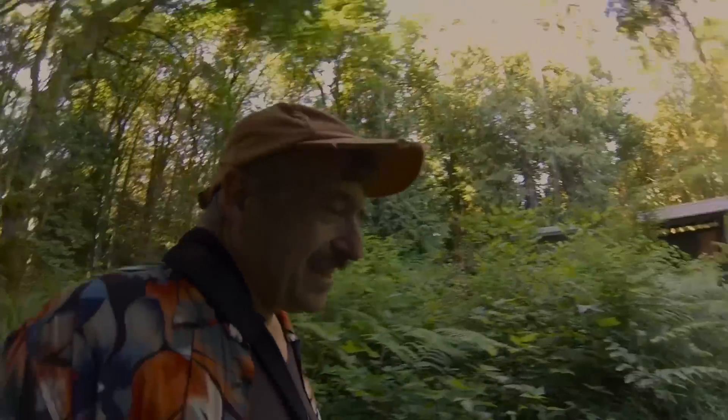Well, we're back. That's it for this little hike. Hope you enjoyed it. We'll do another one real soon.